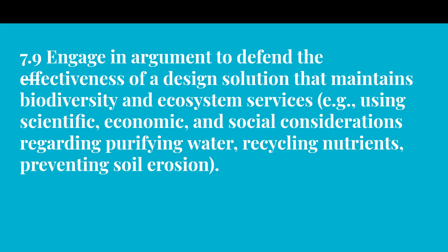Basically, what that says is we are going to be looking at the science, the business side, and human and social interactions regarding filtering and purifying water, recycling, and soil erosion. For today, we're going to start with soil erosion and talk about how important it is and ways we can work to prevent it. Thursday and Friday, we're going to talk about water purification, filtration, and recycling.